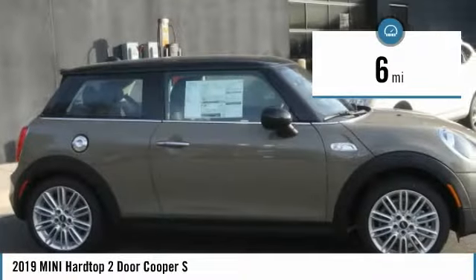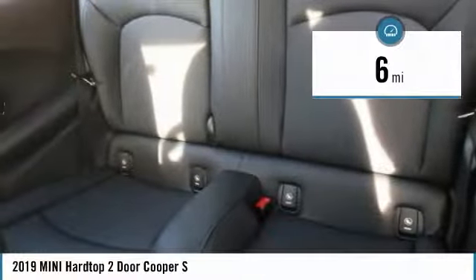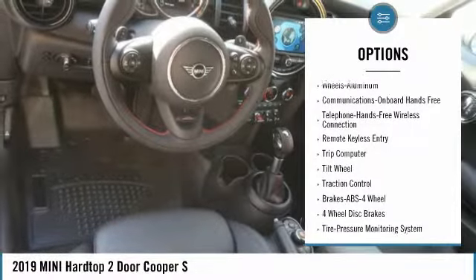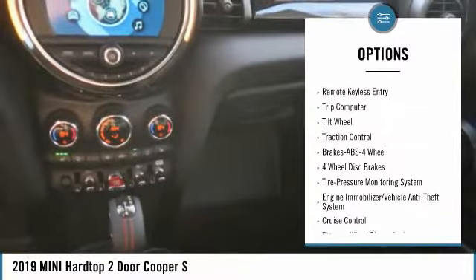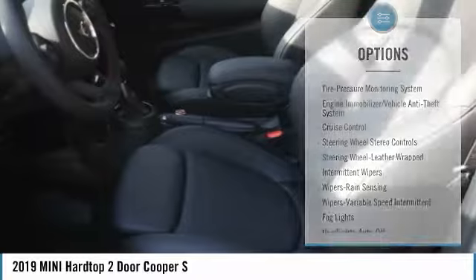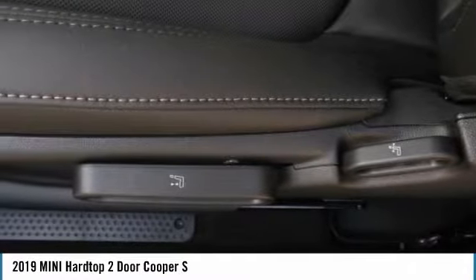This vehicle has less than 100 miles. Here are some of this vehicle's great options: anti-lock braking system, traction control, air conditioning, Bluetooth wireless data link for hands-free phone, power steering, cruise control, aluminum wheels, floor mats, hands-free communication, AM-FM stereo radio.